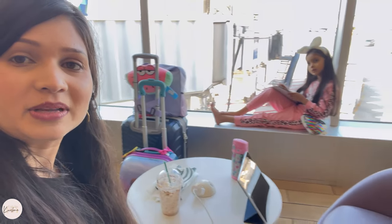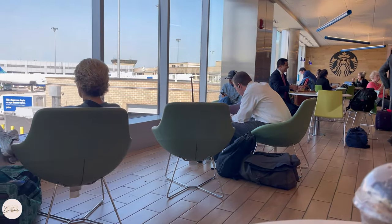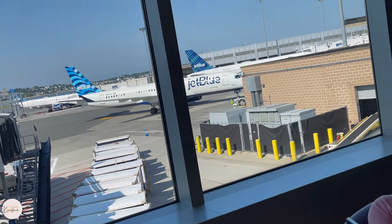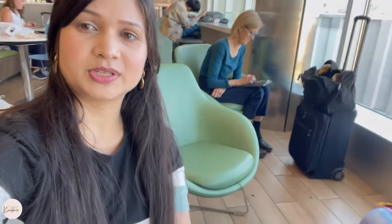We had lunch and we are sitting here — it's a nice place to sit. We traveled from Pittsburgh to Boston on a JetBlue flight. Our next flight is 12 hours, so stay tuned and I will share more with you.